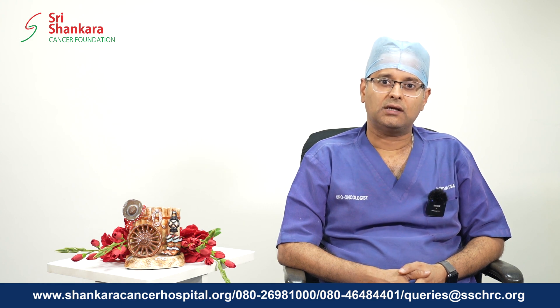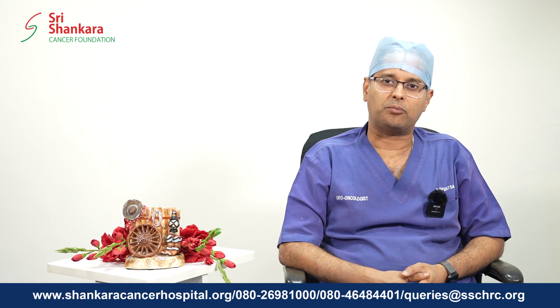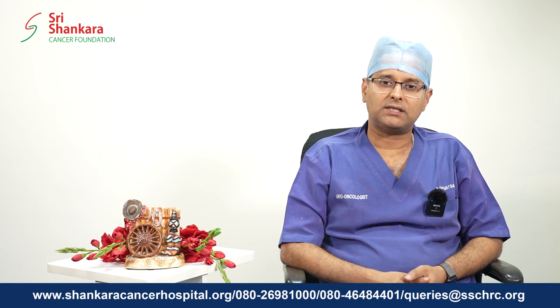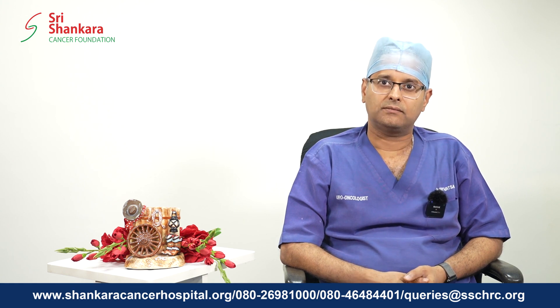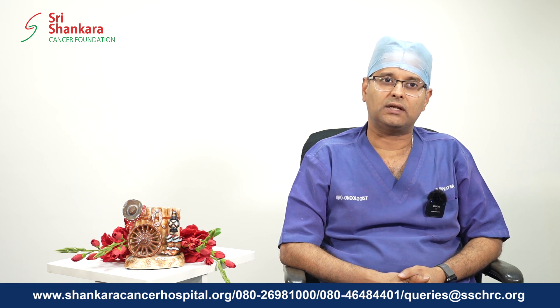At our institution we have gone one step ahead. We do what is known as a Retzius-sparing robotic radical prostatectomy, wherein we use the robotic technology to do the surgery in a different approach. A vast majority of patients who undergo Retzius-sparing robotic prostatectomy are not incontinent at all. So what used to be months and sometimes even a year to a year and a half of urinary incontinence doesn't happen at all.